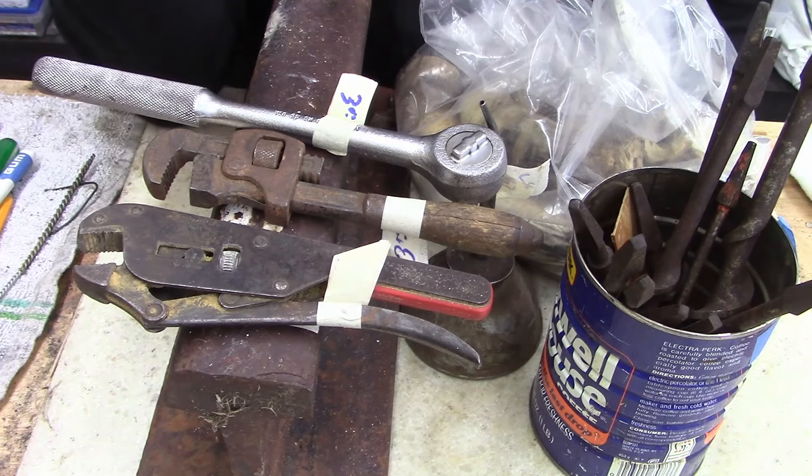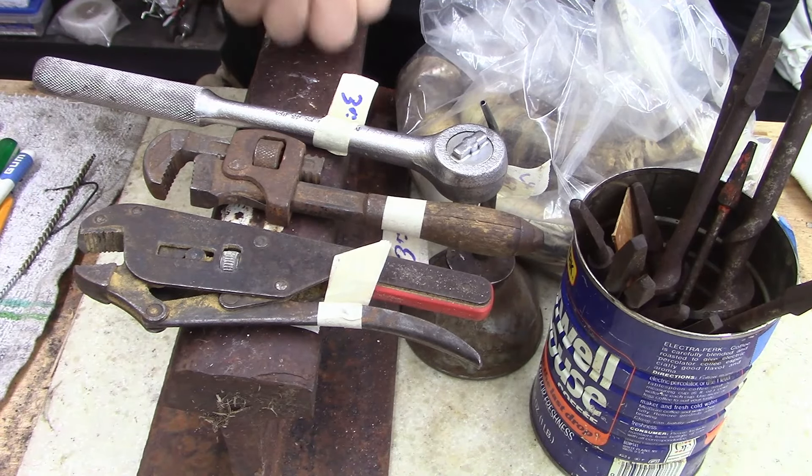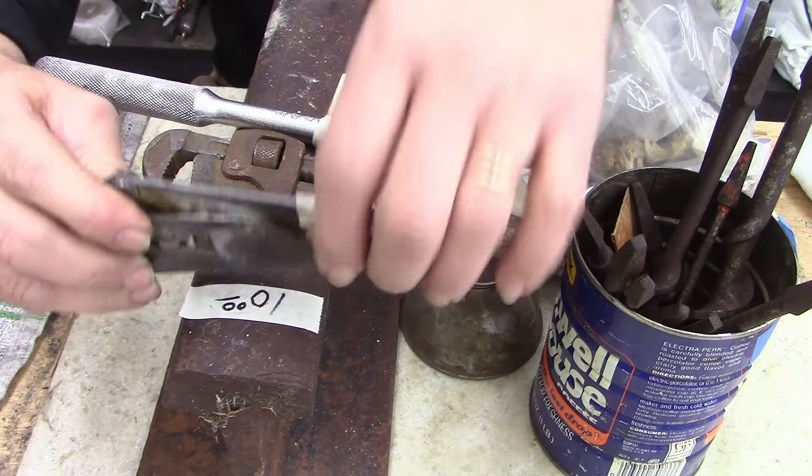All right ladies and gentlemen, went to an estate sale. I wasn't gonna stop but a friend of mine said there's some railroad track, and this is bigger track than what I've got, so I stopped and I bought.